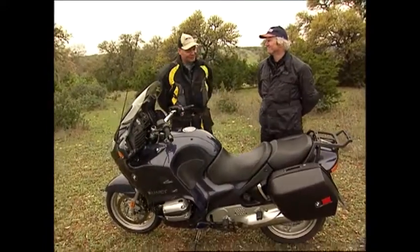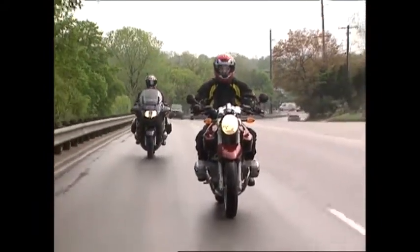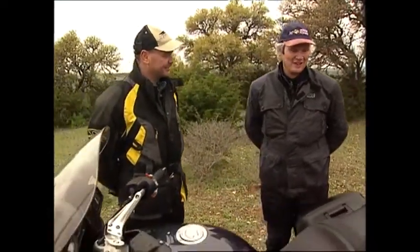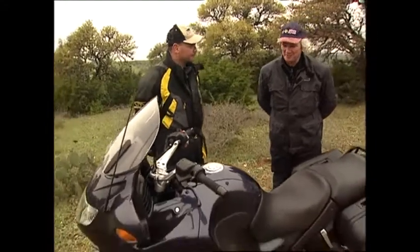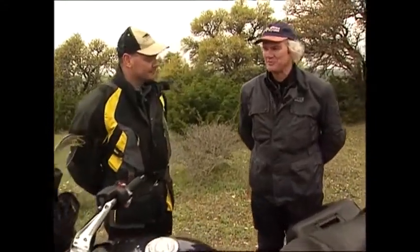Typical press launch situation: R1150 R with no fairing, RT with the fairing — and guess who gets the fairing? It was about half and half. But yesterday when we were here and it was in the 80s and humid, we weren't worrying too much about wind protection. Today it's overcast, cool, slippery roads — partially wet, hasn't rained here in a while. It's a good way to test a motorcycle if maybe not the most pleasant riding experience.